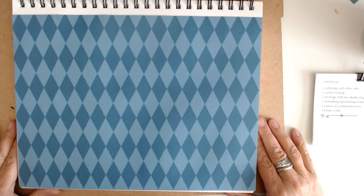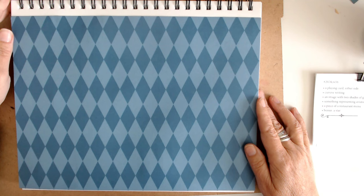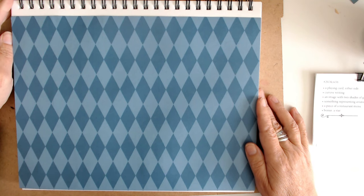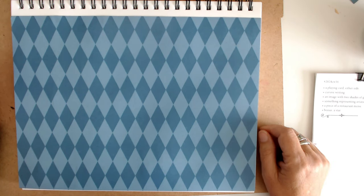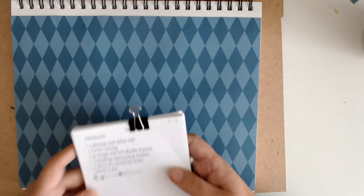Hi you guys, it's Debbie from My Vagabond Style. Welcome back to my channel. Today I'm going to be working on week 16 of the Marguerite Miller Challenge, and I'm kind of excited about this one because it had some prompts that I really enjoy.